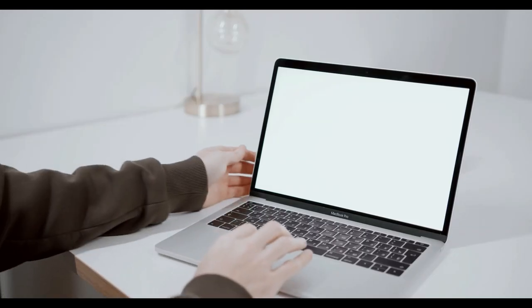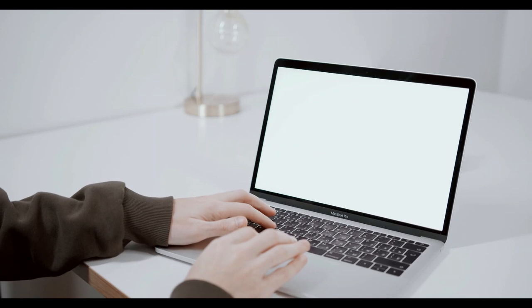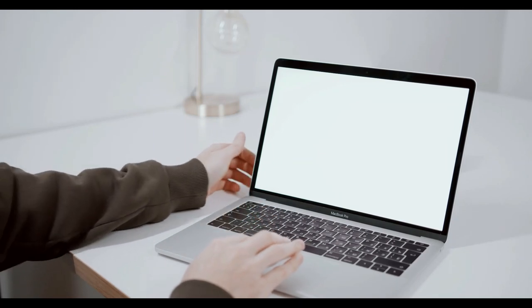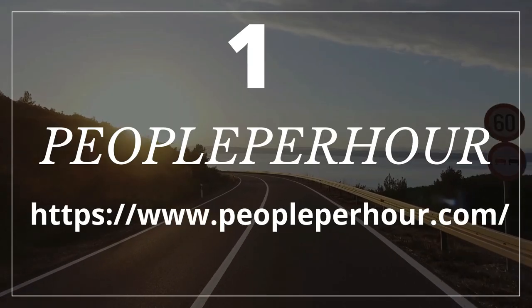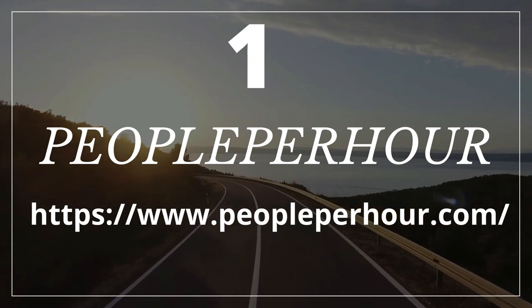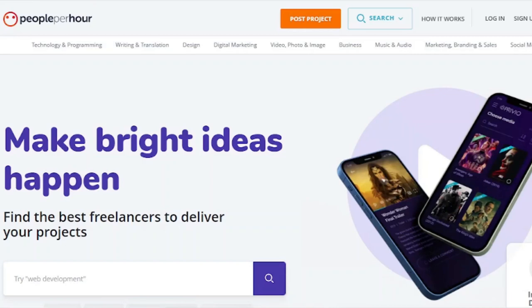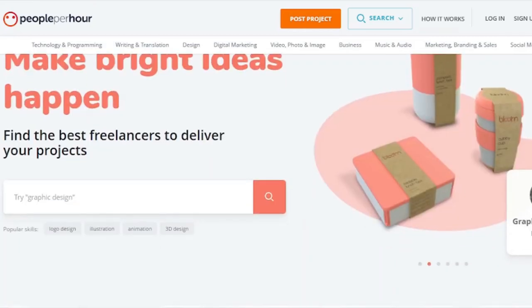Where do you go online to look for these data entry and copy-paste jobs? I've already researched through hundreds of websites to identify the best, most legitimate, and highest-paying data entry and copy-paste jobs. Number one: People Per Hour. People Per Hour is a UK-based startup that provides an internet platform that allows freelancers to work from home or anywhere in the world. People Per Hour is also the greatest website for freelancing.